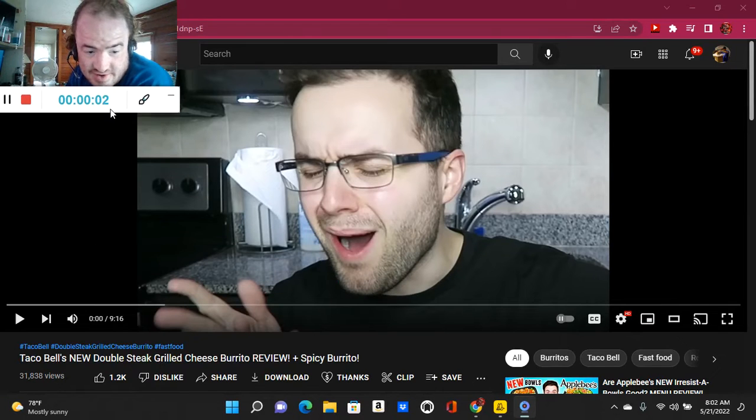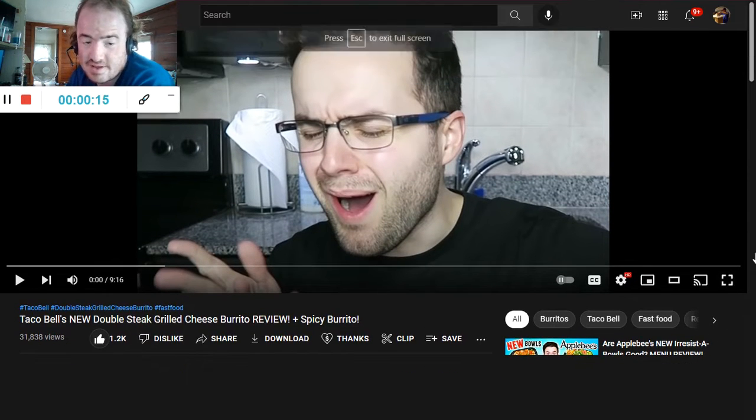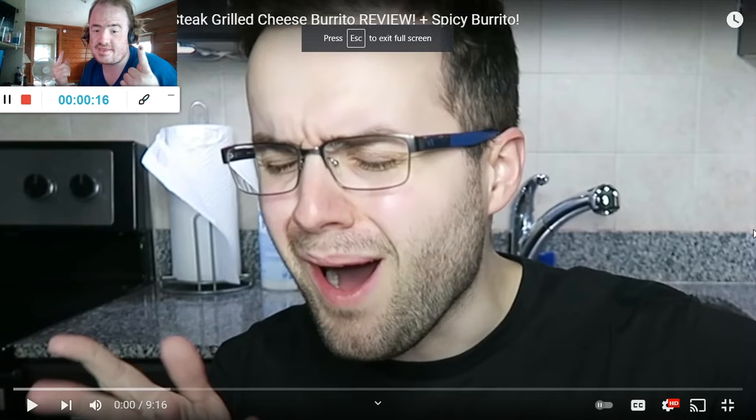The video is tracking Taco Bell's new double steak grilled cheese burrito review, plus the spicy burrito by Timmy's Takeout. The link to the original video will be in the description below.